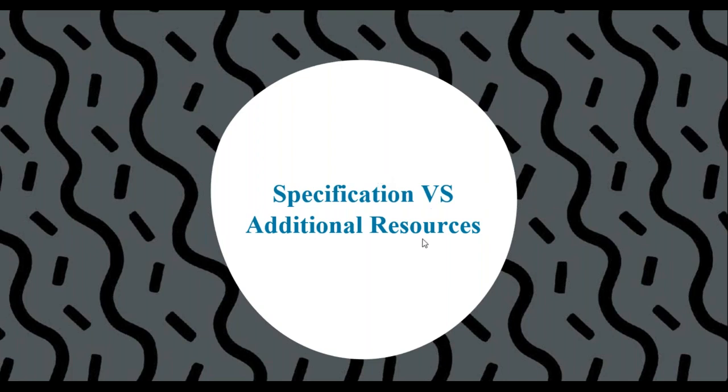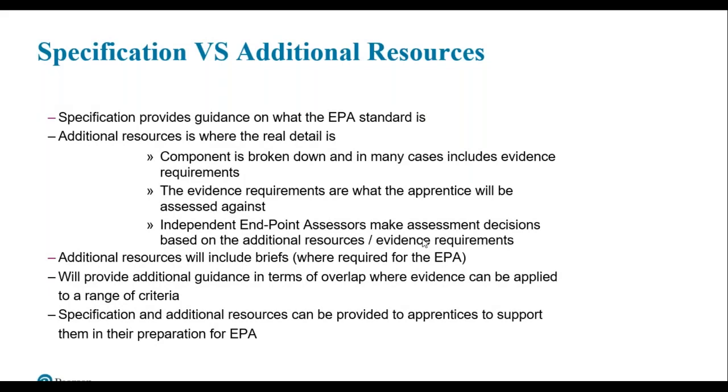The specification provides guidance on what the endpoint assessment standard is, and this guidance is available to view on Pearson's website. It gives guidance on timings of assessment components and provides detail on grading, including any particular weightings attached to individual components. It is a really useful document to start engaging with apprentices who are starting on programme, to get them to understand what will happen at the end of their learning journey.